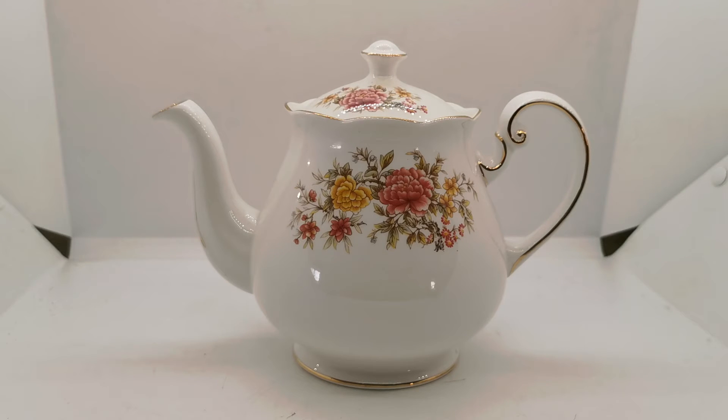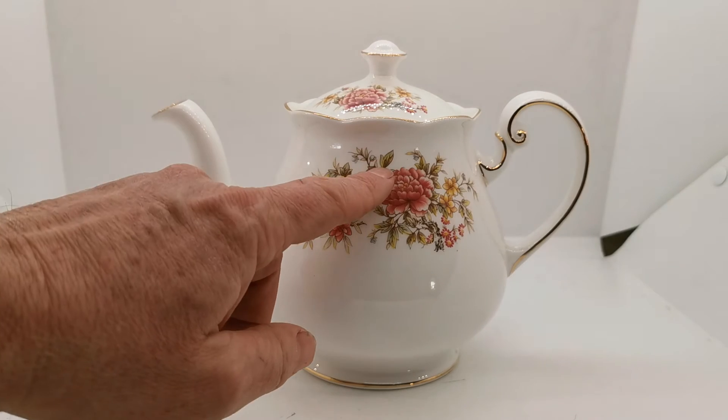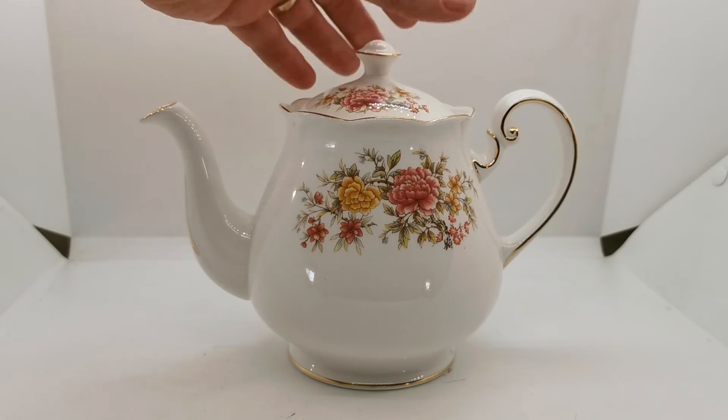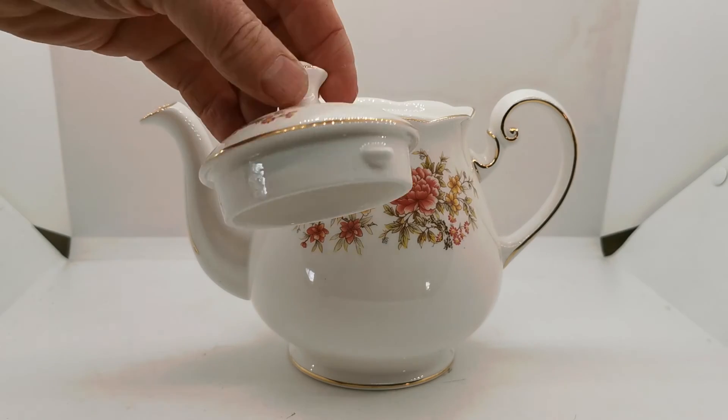Very nice pattern, Amanda — this sort of slightly autumnal colour patterning. It is an olive colour in the green foliage sprays, but with lovely bracts of burgundy, pinky, dusky pink really, and yellow flowers on these floral display sprays. Standard shape Coal Clough 1.5 pint teapot.